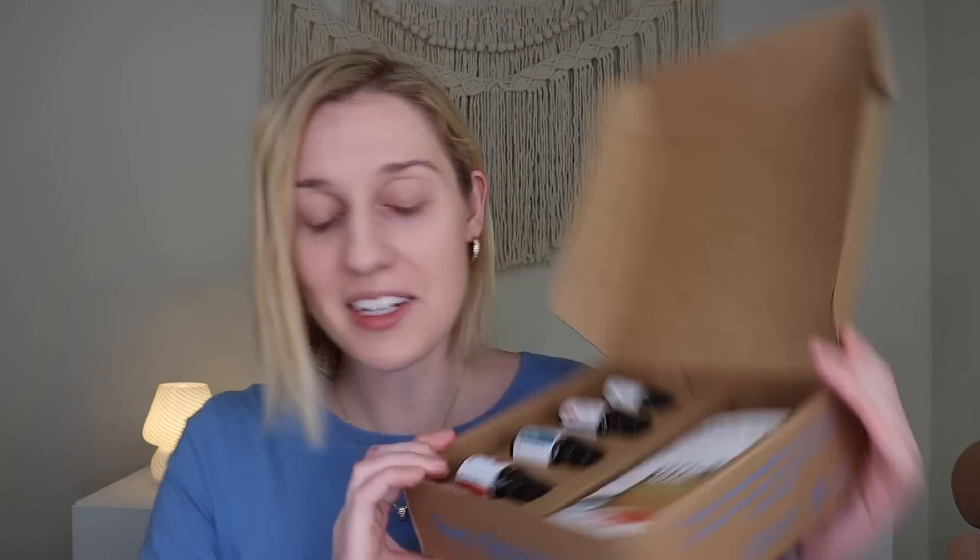Now let's dive into the February essential oil recipe box. This is great if you're trying to simplify products in your life and avoid toxins. It says 'simply oil — no additives, made simply from the earth, pure oils, honest prices.' You can scan the QR code for tutorials on how to do each recipe. The February theme is soap. The value of this box is $159.44 and you're getting that for $44.99.